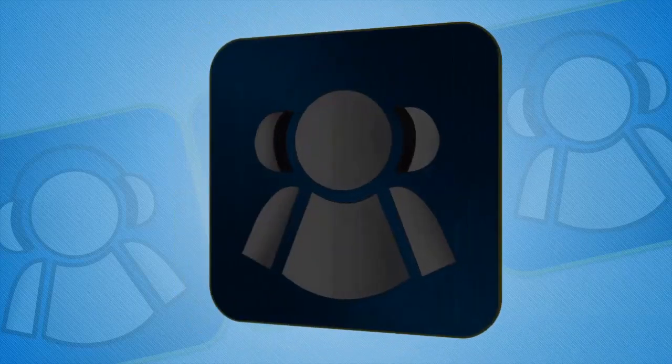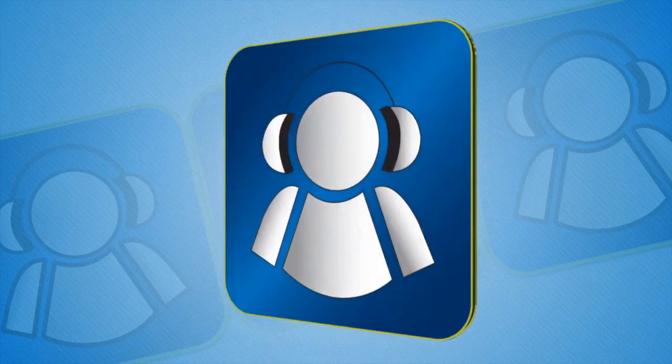This is the Tech Podcast Network. If it's tech, it's here. Hi, this is Jamie Davis from Health Tech Weekly with TPN.TV. We're here at CES Unveiled with Wythings and their brand new Smart Body Analyzer coming right up.